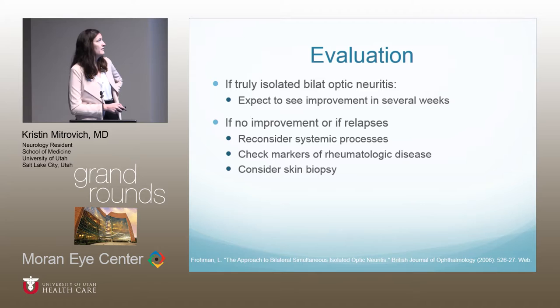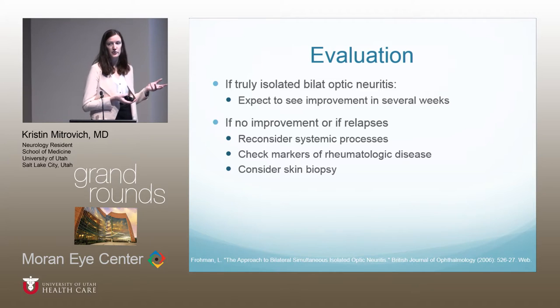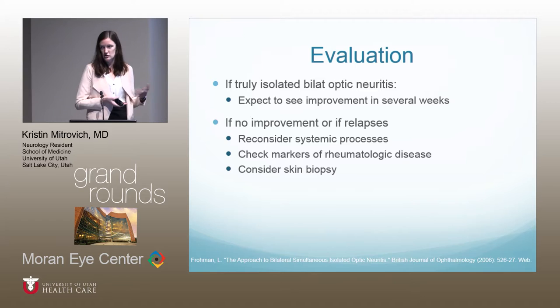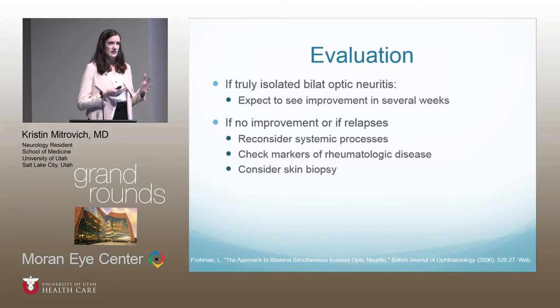If it is truly isolated bilateral optic neuritis, you should expect improvement within several weeks, similar to what was seen in the optic neuritis treatment trial with unilateral disease. If there's no improvement or the patient relapses, you should reconsider systemic processes, recheck labs, consider repeat MRI, and consider a skin biopsy looking for vasculitis.